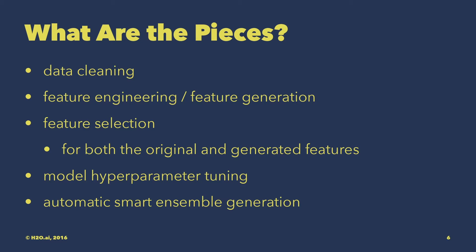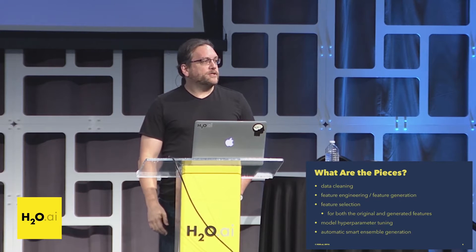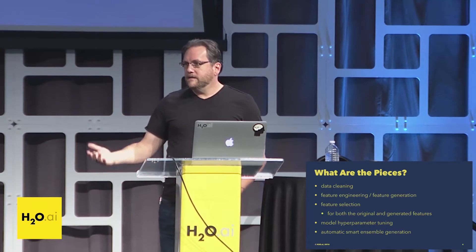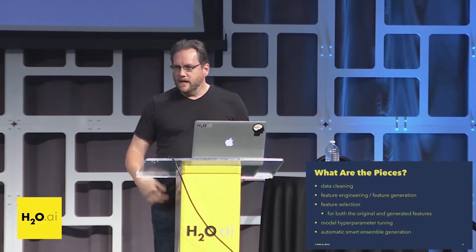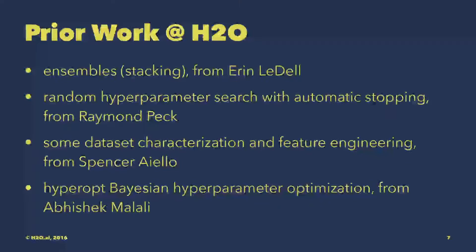So what are the pieces of an AutoML system in general? If you look at all those systems I talked about, they all have various portions of this: data cleaning, feature engineering and feature generation, feature selection both for original features and for features generated by the system automatically, hyperparameter tuning for the models, and in some cases ensemble generation — some smarter than others. We have some pieces that we've had for a while and some fairly new at H2O, and there are some new pieces being built right now.